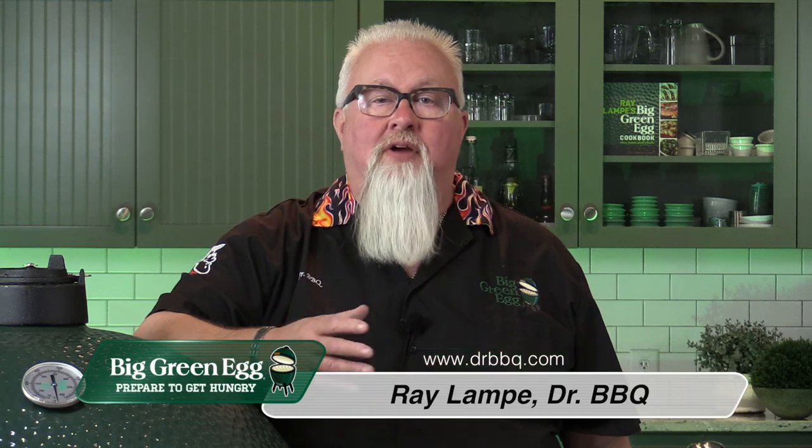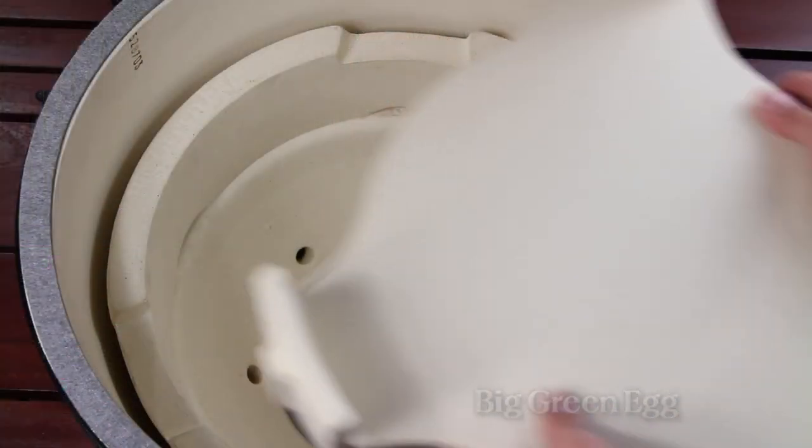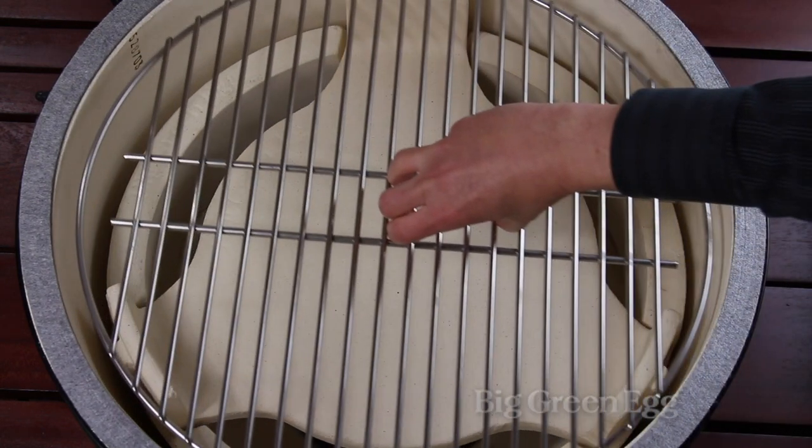We're lucky here at Big Green Egg — we've got a lot of new innovative products always coming out and I like them a lot. My favorite accessory though is the convector. The convector is a game changer because it takes it from just being a grill to being a convection oven for roasting and baking and smoking.